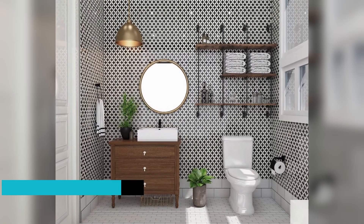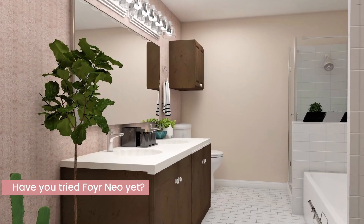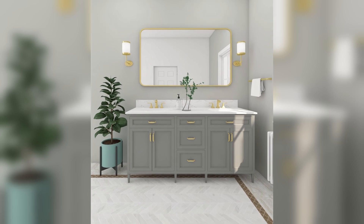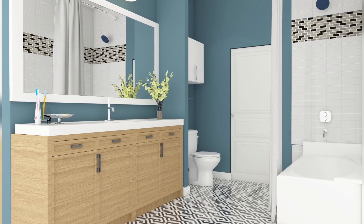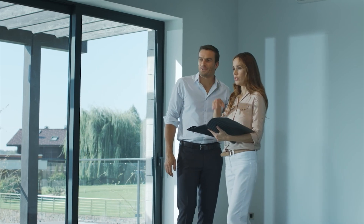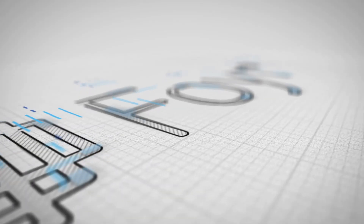Alright, now it's your turn. Have you tried Foyer Neo yet? Let me know in the comments what you think, or if you're curious to learn more. And if you're new here, be sure to check out my other videos on design software to keep that inspiration flowing. Thanks for watching, and I'll catch you in the next one.